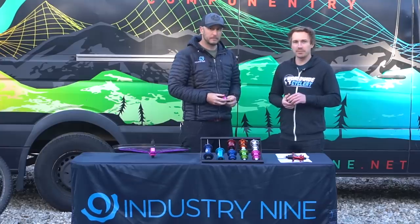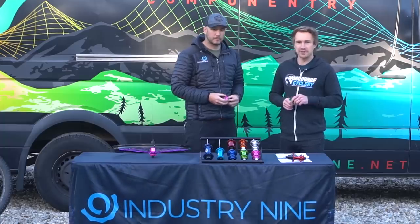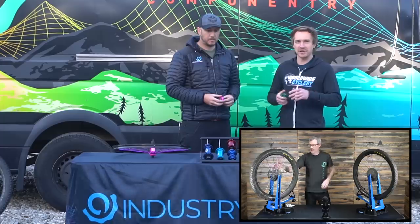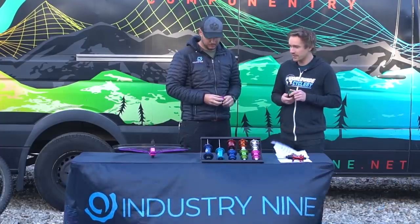We're going to drop a link below in the video description to a blog post that has a lot more images of all this stuff and goes into the more nitty gritty details. Also check out Industry Nine's YouTube channel — they made a bunch of videos about the sound differences and all the other crazy technical nerdy aspects of these things. Let's talk about the whole lineup now.